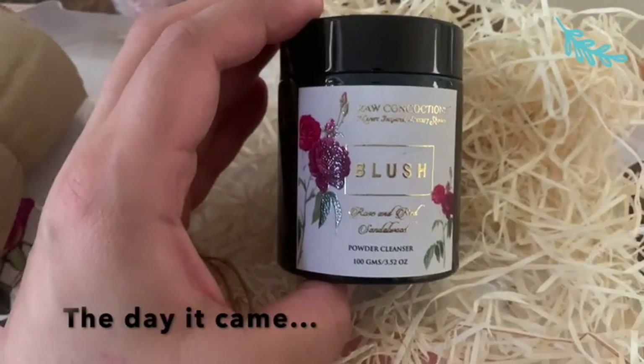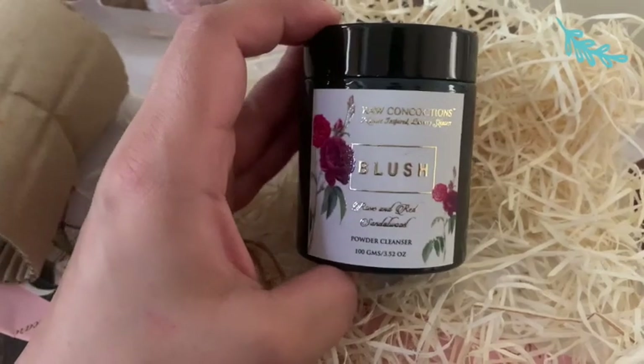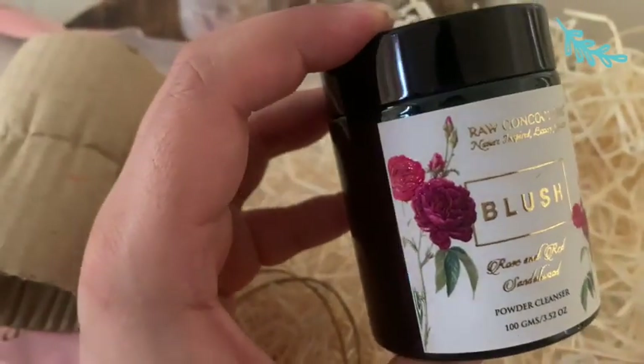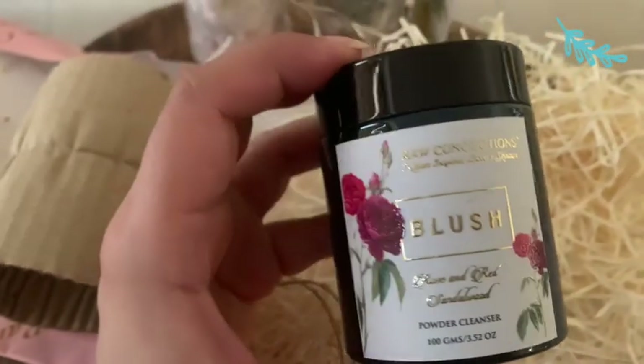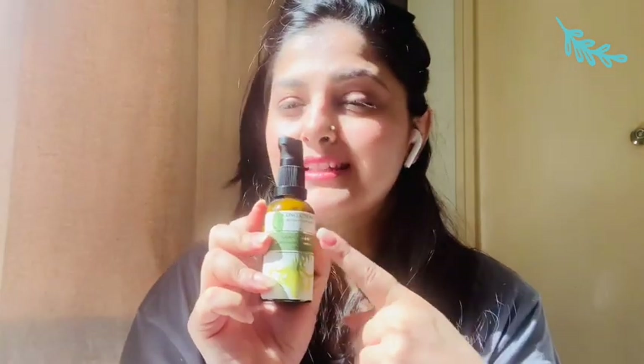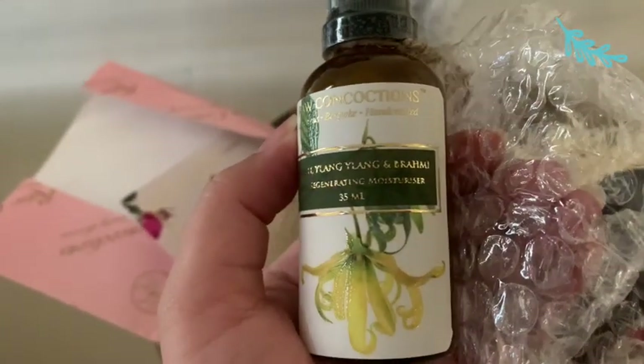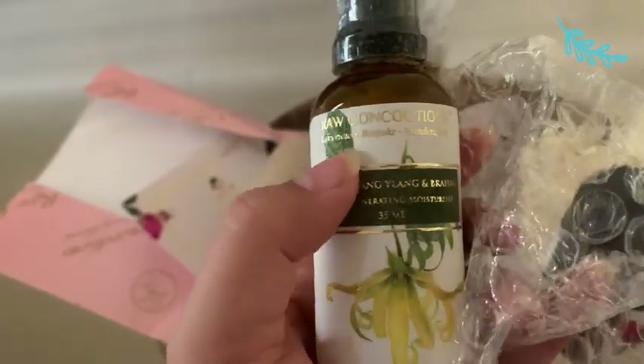The second best thing was the fragrance. The third best thing was that they had gifted me something along with my order. So I had placed this Blush — a face cleanser — this is the first product. It's a Rose and Red Sandalwood Blush powder cleanser. I also purchased the Raw Concoctions moisturizer, which is a Buruti Langlang and Brahmi formula.